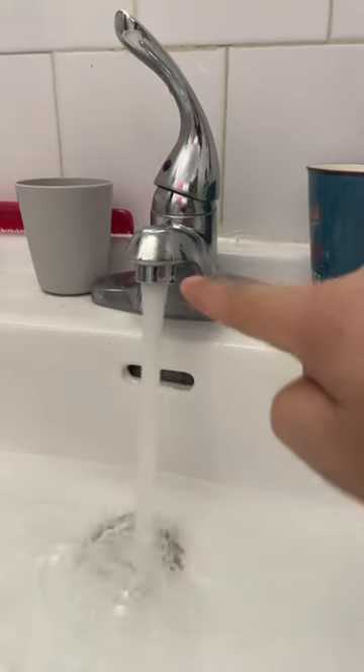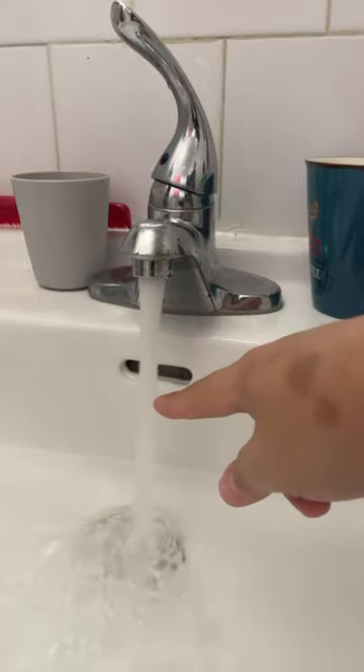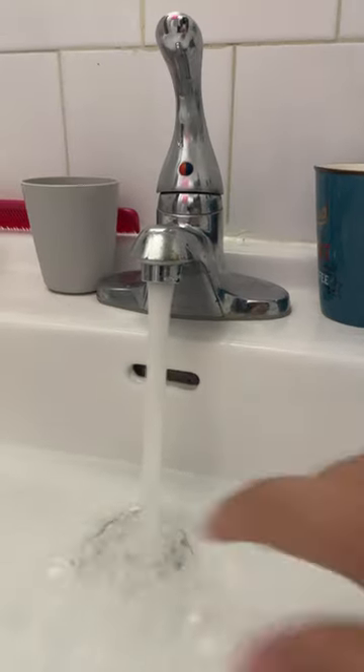If you stick your hand in extremely hot water, for a split second it actually feels cold. This phenomenon is known as paradoxical cold, and here's why it happens.